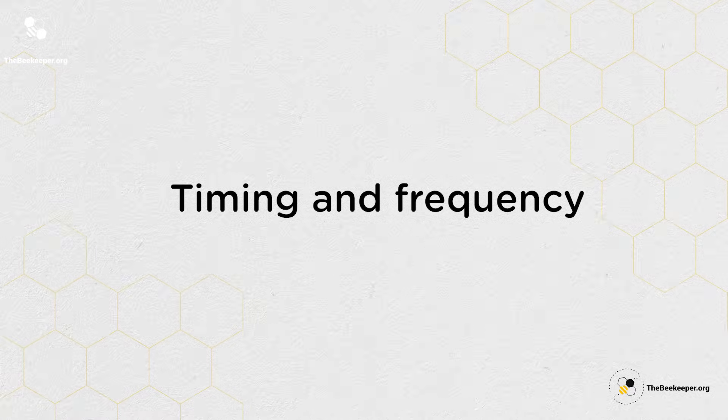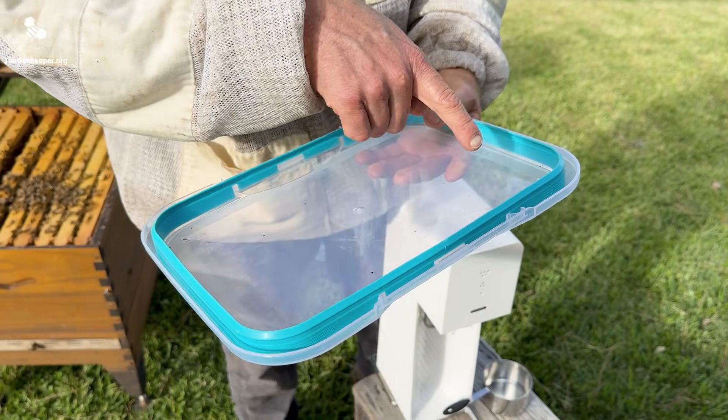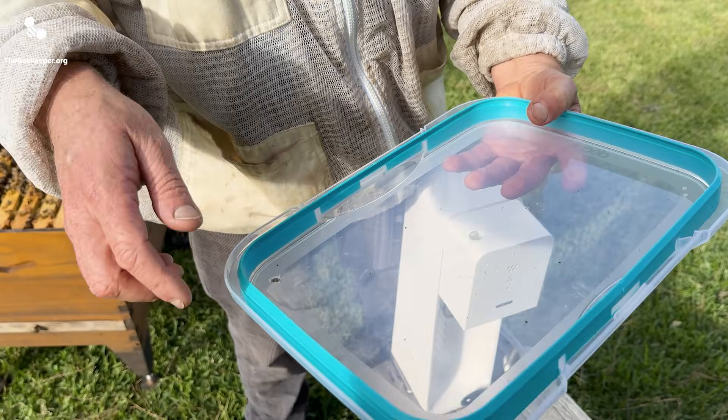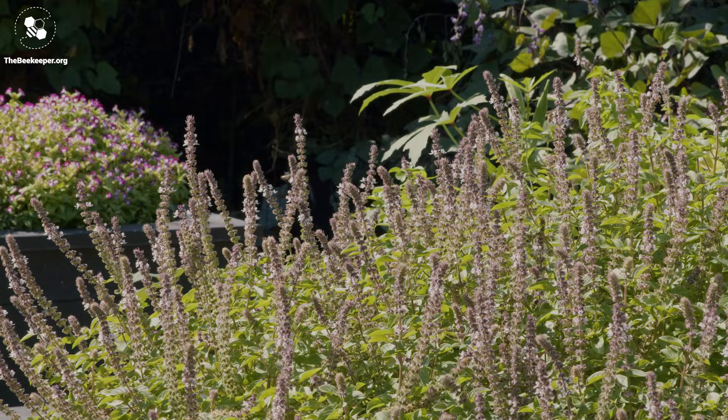Monitoring goes hand in hand with good record keeping, so it's great to stay consistent and log your monitoring results. This will give you a clear picture of how mite numbers tend to change from one season to the next and even from year to year. Like most things in beekeeping, when it comes to varroa monitoring the method, timing, and frequency can depend on a few factors, including your climate, seasonality, and how the nectar flow is going, as well as your own time availability.